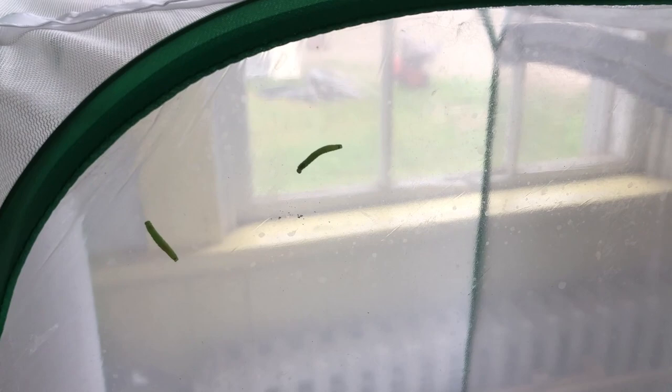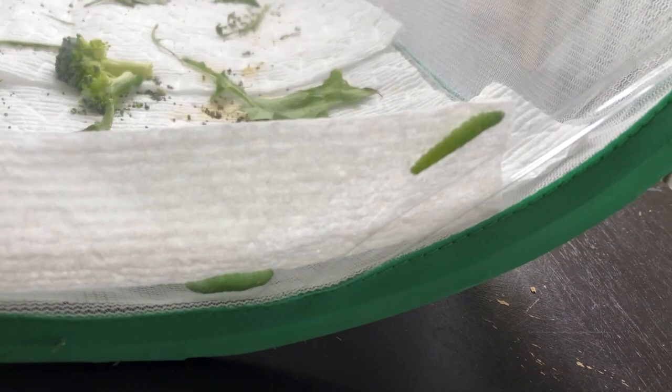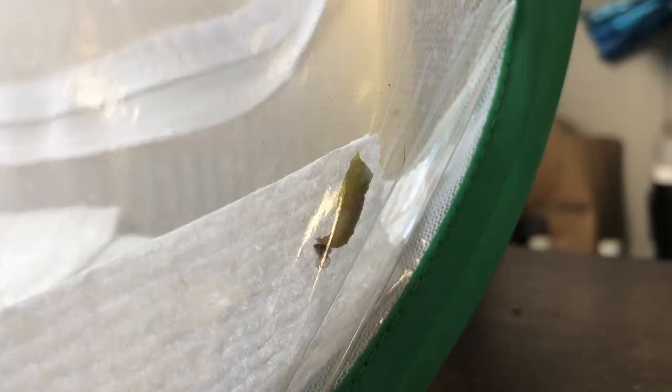Look at how cute they are! These guys are all like the same size. We've got the big guys hanging out under here. I should probably change the paper towels because they're a little poopy. I've never raised cabbage white butterflies but they're really cute, so I'm really excited.